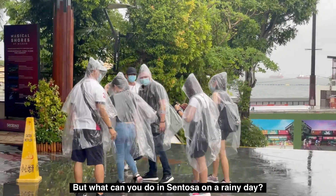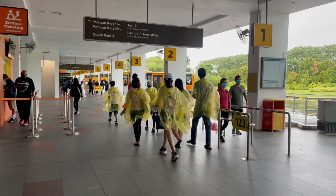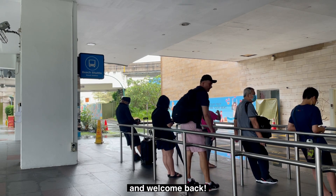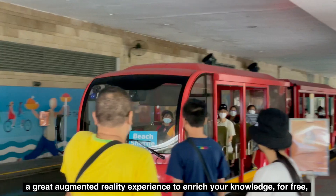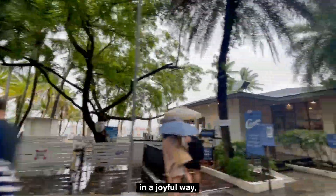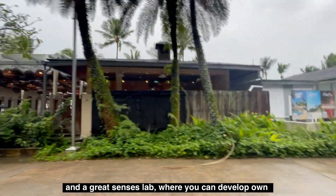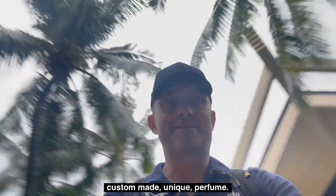But what can you do in Sentosa on a rainy day? Hello and welcome back! I will show you the latest attraction — a great augmented reality experience to enrich your knowledge for free in a joyful way, and a great senses lab where you can develop your own custom-made unique perfume.